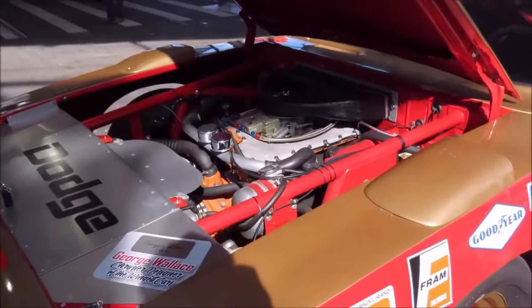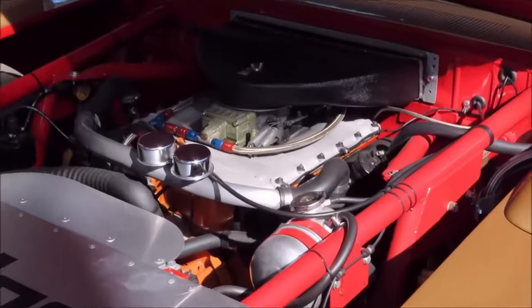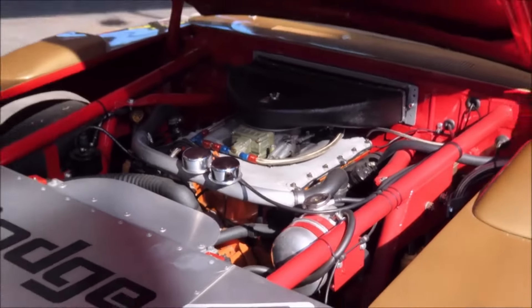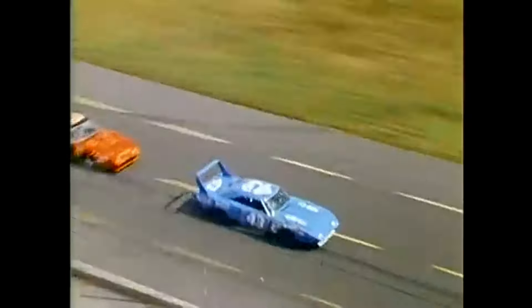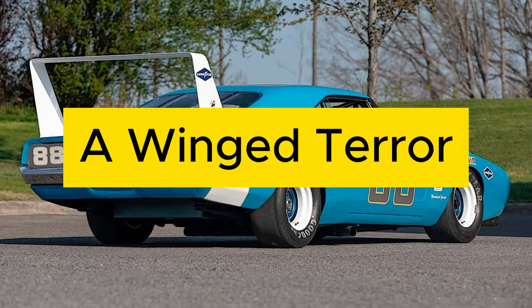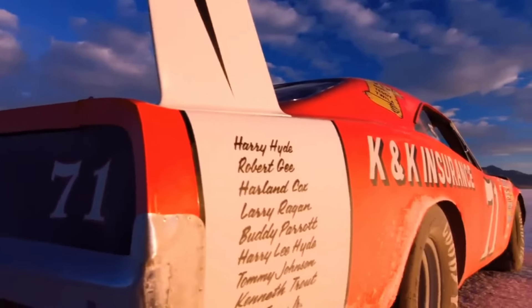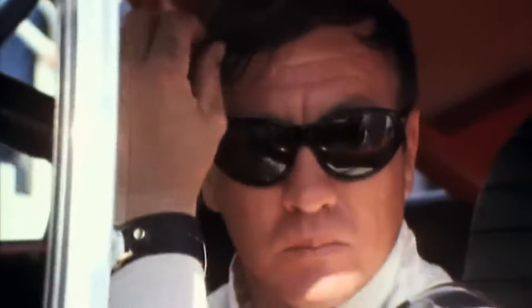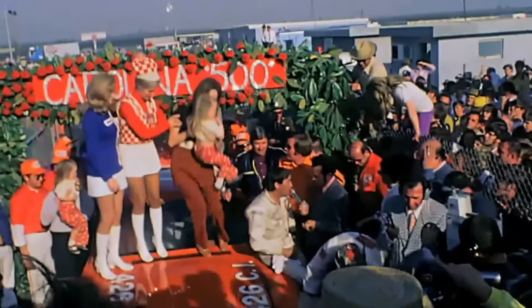It was equipped with the legendary 426-cubic-inch Hemi V8 or 440-cubic-inch V8 and given aerodynamic upgrades that would make a Cessna jealous. Here are the reasons why NASCAR banned these baddies. The Charger Daytona was a monster for anyone racing against it — it was the first stock car to hit 200 miles per hour on a track. Over the 1969 and 1970 seasons, the aerodynamic Charger won six races.